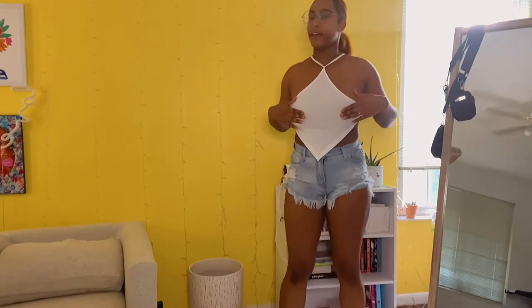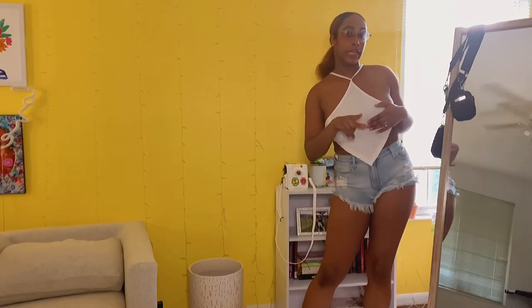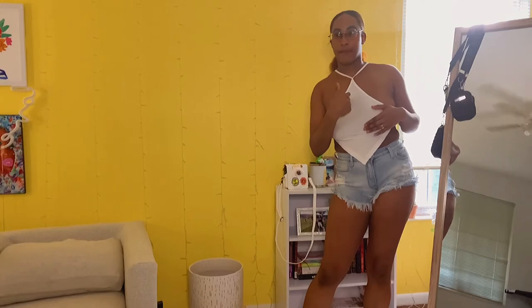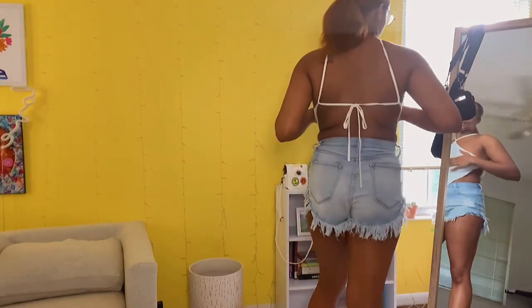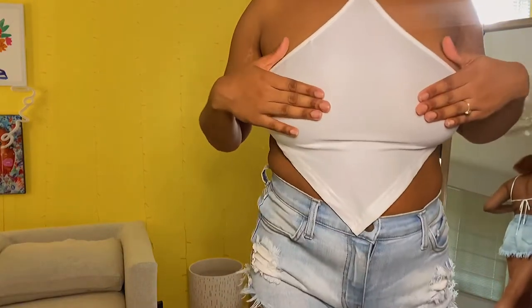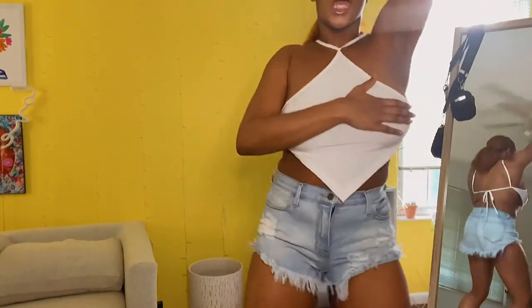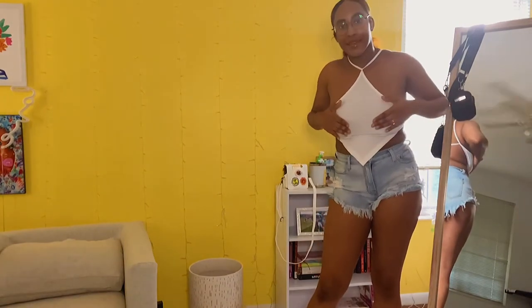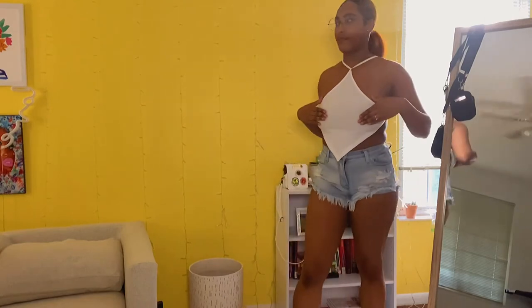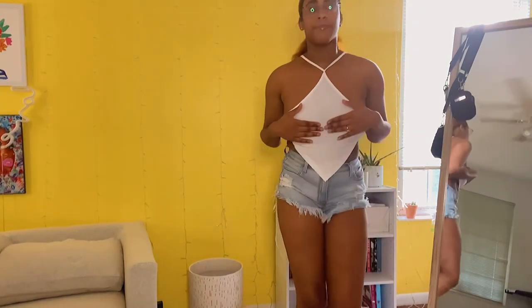This next top — I got a size large and it is tiny, like a handkerchief. It's not big-bust friendly, and it's see-through because it's white, so I'd wear some protection. As long as you're not moving around too much your chest will stay intact, but there could be a nip slip situation. I do like it and I'm still going to wear it — I'll just be very cautious.